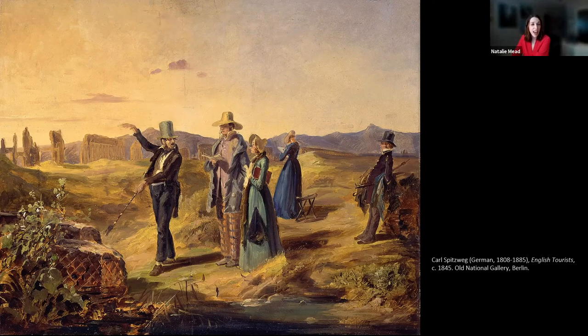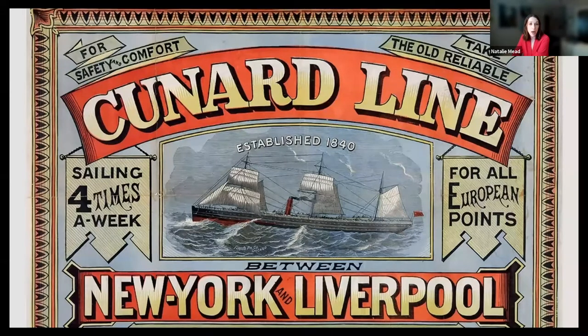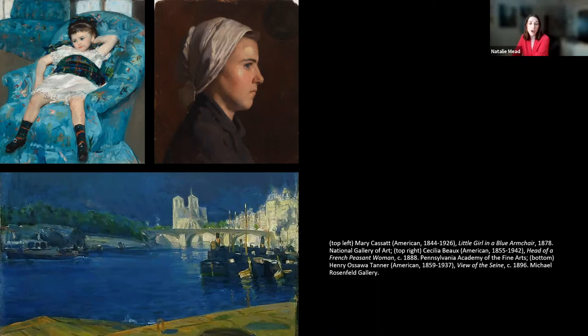The Grand Tour flourished until about the mid-19th century, when rail transportation became more common. Steam-powered transportation also changed travel for Americans, making adventures across the Atlantic cheaper, safer, easier, and more open to just about anyone. By the time American travelers arrived in Europe in larger numbers, the luxury of travel was no longer limited to aristocratic privileged men. Unmarried women like Mary Cassatt and Cecilia Boehm, and American artists of color like Henry Osawa Tanner, were all able to travel and study art in Europe in the 19th century.